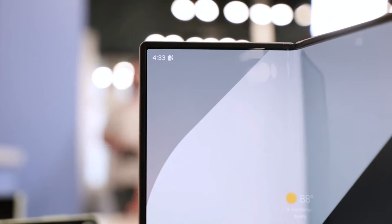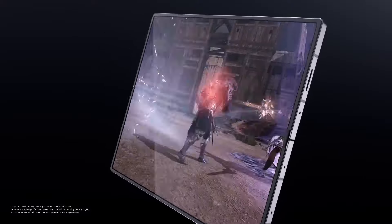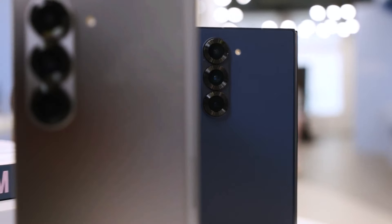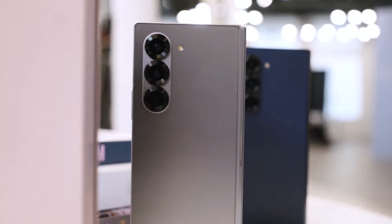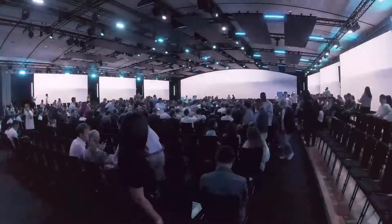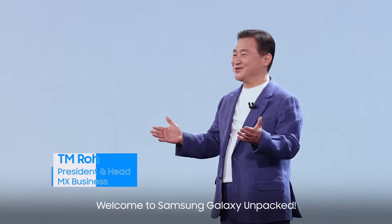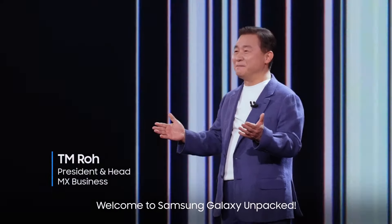Another thing to remember is that the Galaxy Z Fold 6 Ultra might be made just for the South Korean market. This isn't new information, but the firmware number and country codes found on Samsung's test servers make this idea more likely. All the country codes are for South Korea. Even if Samsung plans to release a new foldable phone, this mysterious Galaxy Z Fold device probably won't come out before the end of the year.